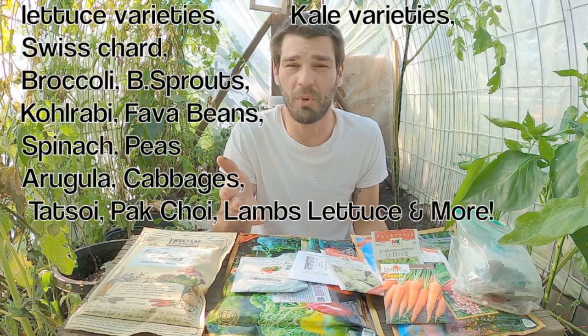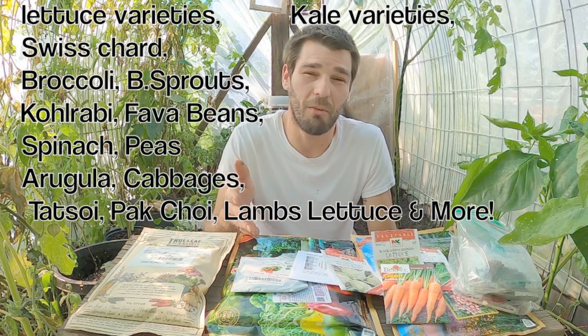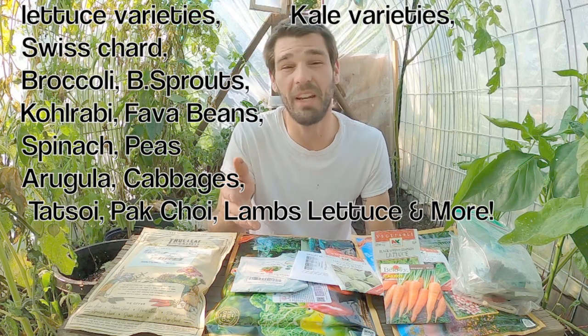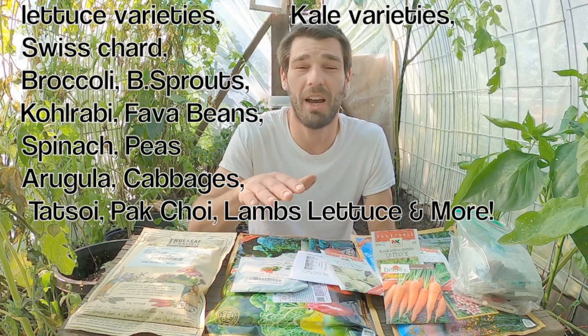Moving on to leafier greens, we have lettuce, kale, and Swiss chard, broccoli, Brussels sprouts, kohlrabi, fava beans, spinach, peas, arugula, cabbages, tatsoy, and bok choy.